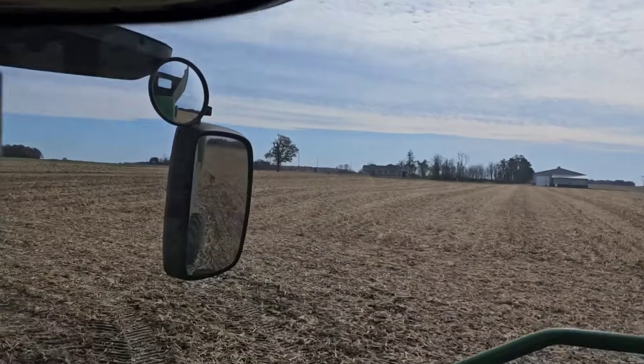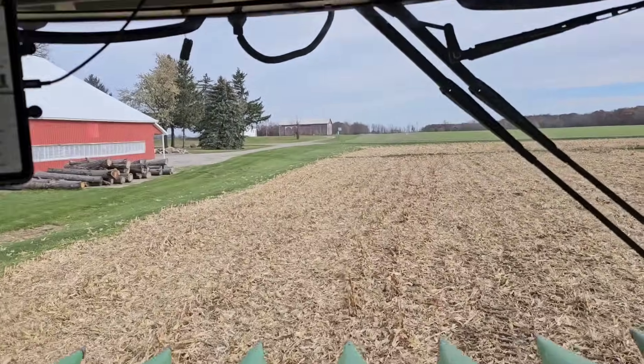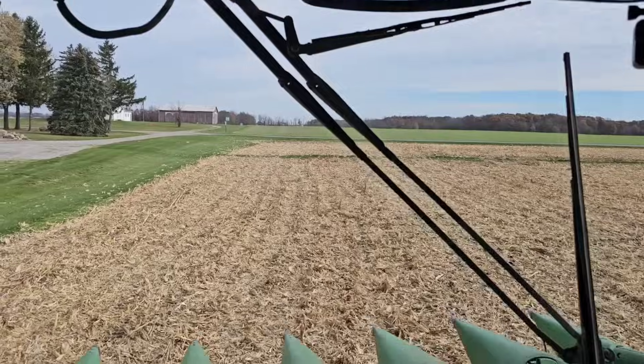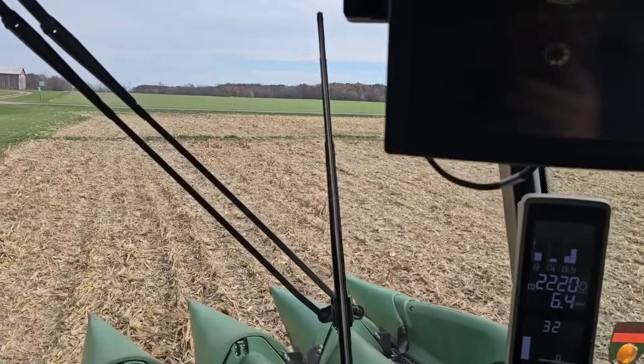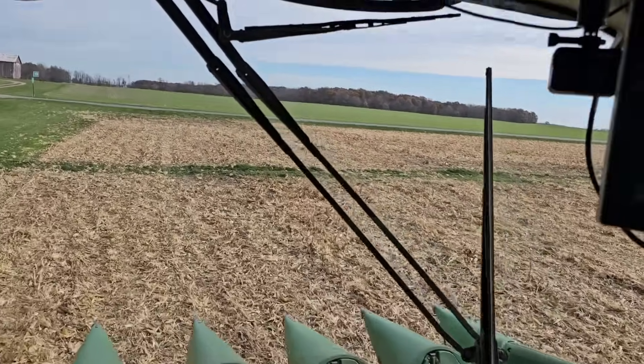We've got that nine acres across the road from the field we were in this morning that I'd like to do yet, but I'm gonna go help Wade with those samples and then maybe grab something to eat and check the double crop beans. If we can run double crop beans, we're gonna run them, but I'm not convinced we can, so we'll see.